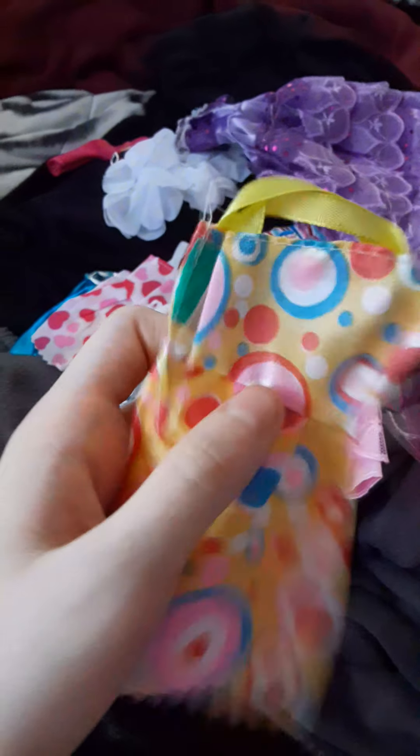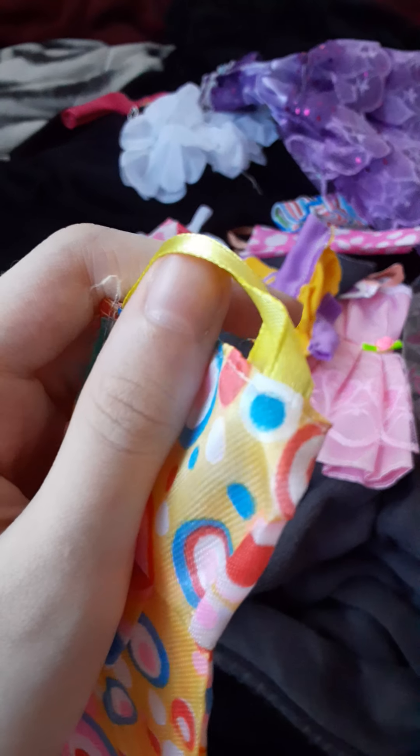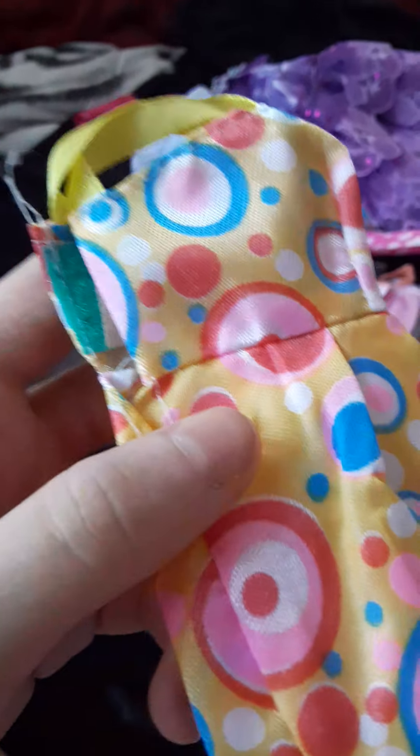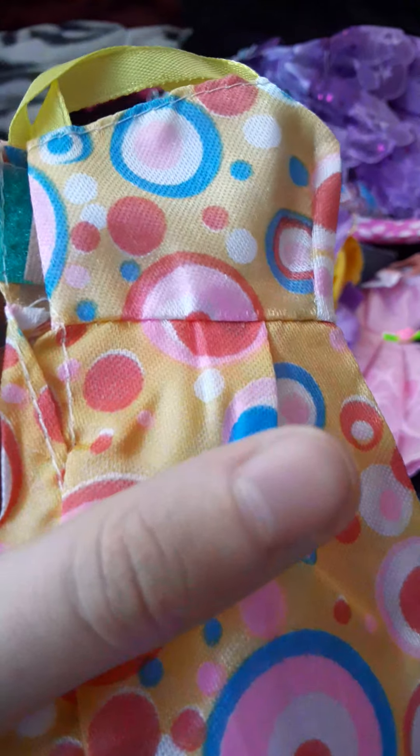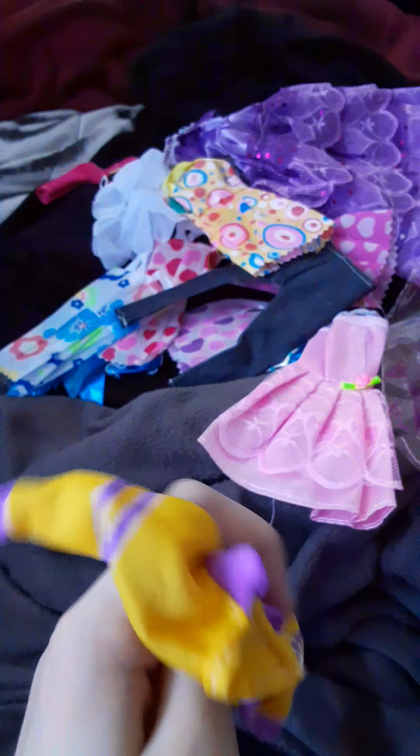Finally we also have this yellow dress with yellow satin lace straps and it's all over with polka dots of red, white, blue, and pink. And next we have this jacket — I think it's like a varsity jacket.